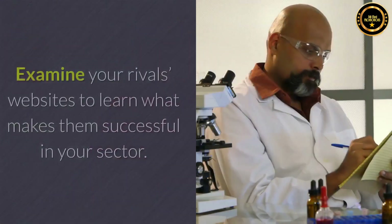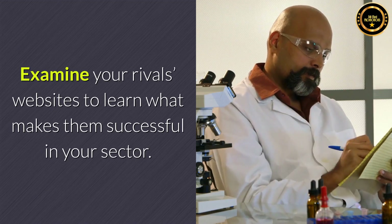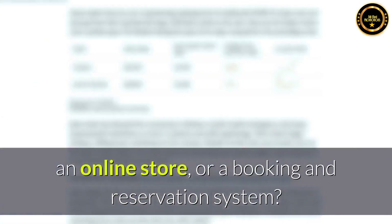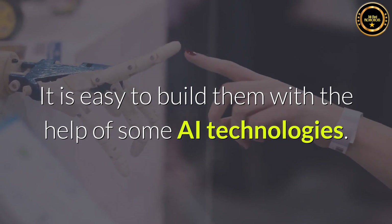Understand your field. Examine your rivals' websites to learn what makes them successful in your sector. Do you require a blog, a picture gallery, an online store, or a booking and reservation system? It is easy to build them with the help of some AI technologies.